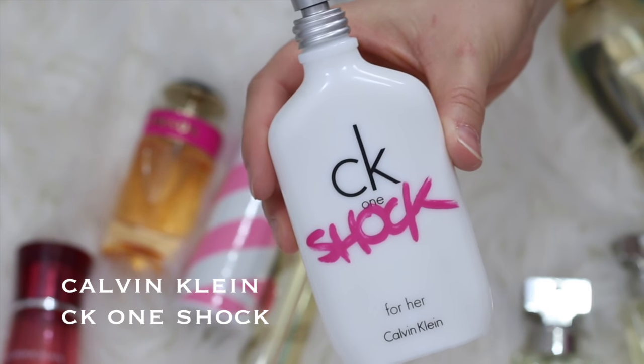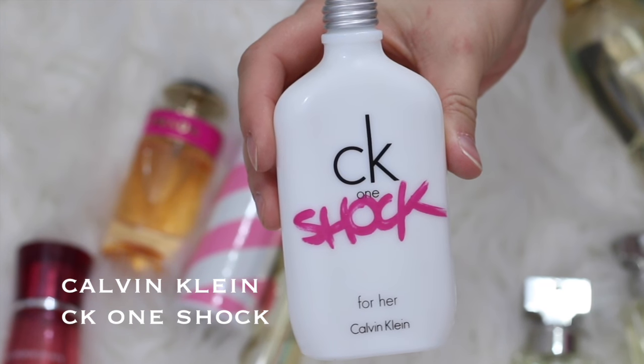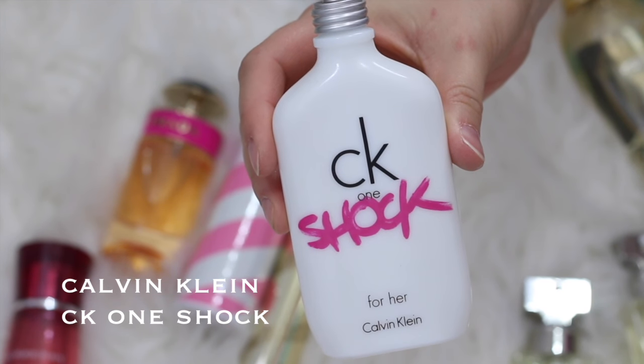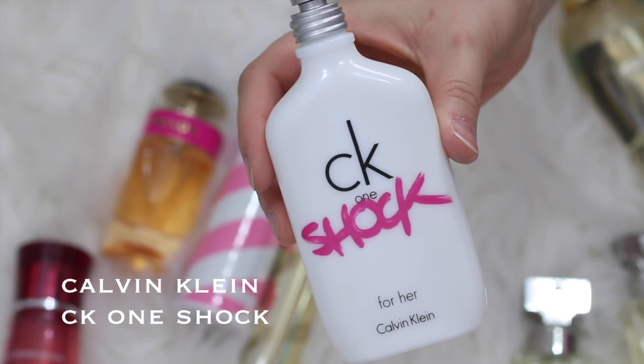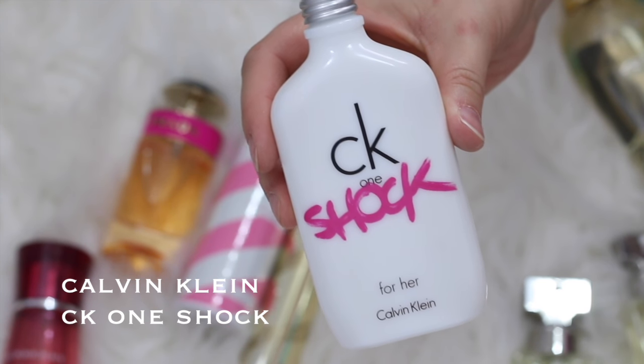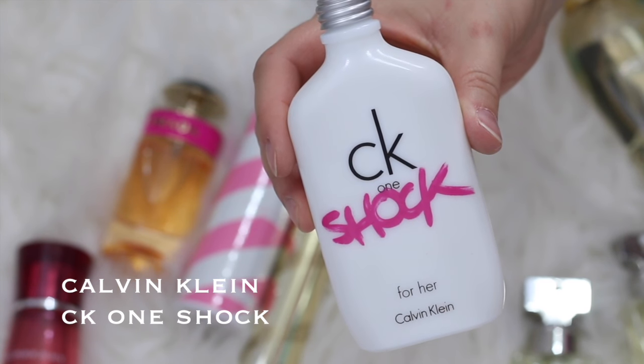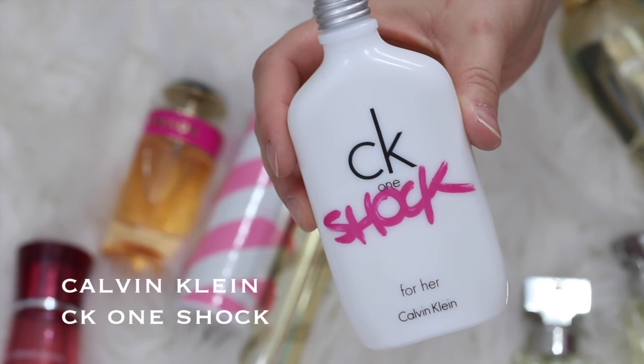Next up is Calvin Klein CK1 Shock. I got this one at TJ Maxx — I have a backup because I love this perfume. It's one of my favorites. It's just a very sweet-smelling perfume, so if you like sweet-smelling perfumes I highly recommend you check this one out. I always buy these at TJ Maxx.